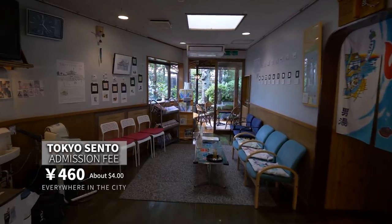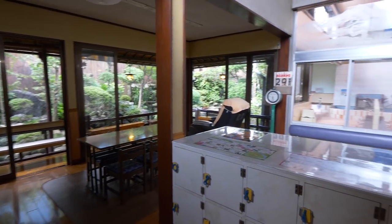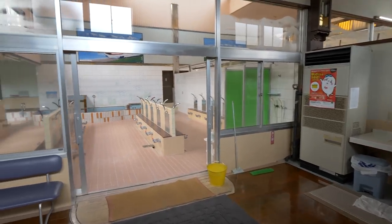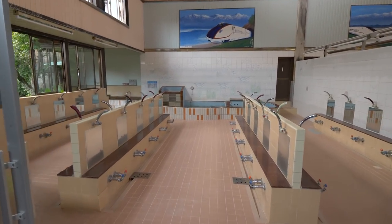Tokyo's Sentos all have the same price, but they're certainly all different and unique. As the industry changes from the past to the future, it's an exciting time right now to take a bath in Tokyo.